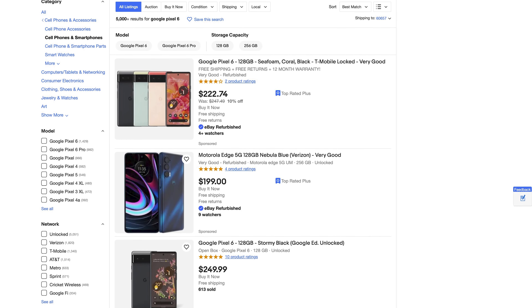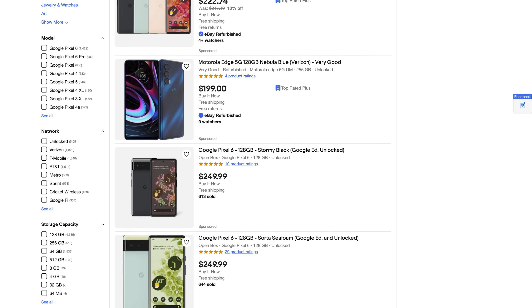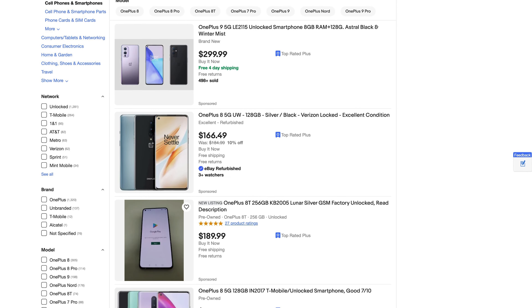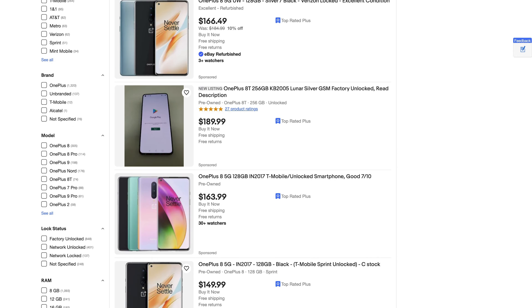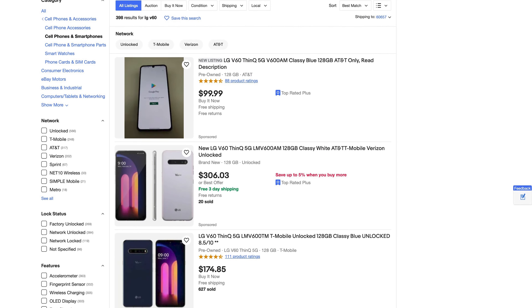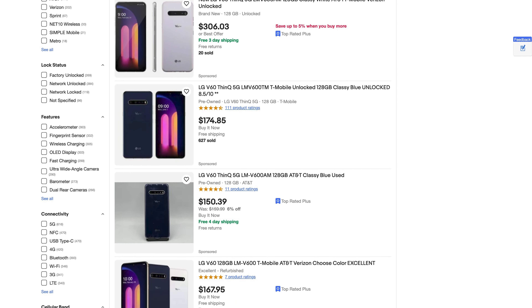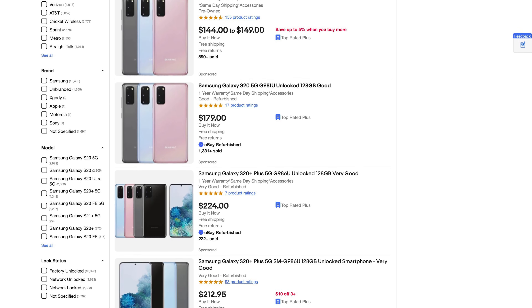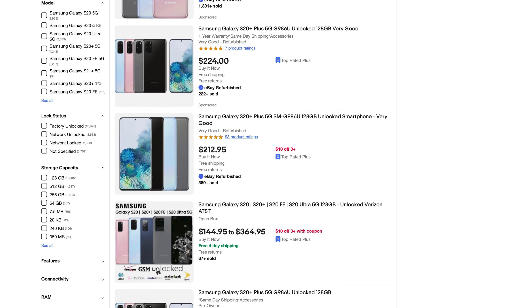I often wonder if it's worthwhile to just take a step back, look at all these various options, and ask: why not just buy a smartphone? Given how cheap older flagships can get and the ease of availability compared to many handhelds which sell out immediately upon release, in some ways it kind of just makes sense to skip over these dedicated retro handhelds altogether and jump straight to a regular phone.